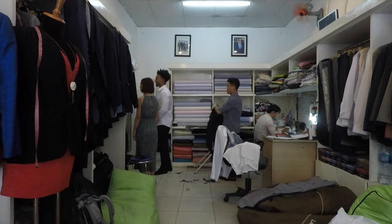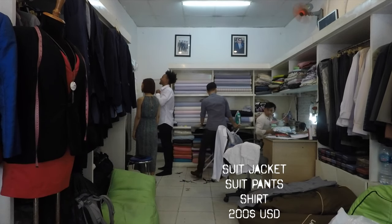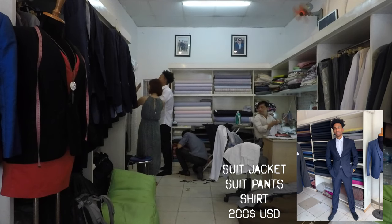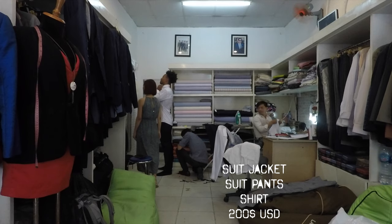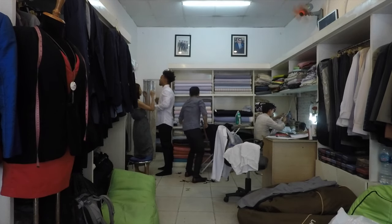It was a very simple process. When I got in there they explained to me what you get and the prices. Basically what I got was a three-piece suit — jacket, pants — a tailor-made shirt, and all that came to $200 US dollars, just a little bit less than that.